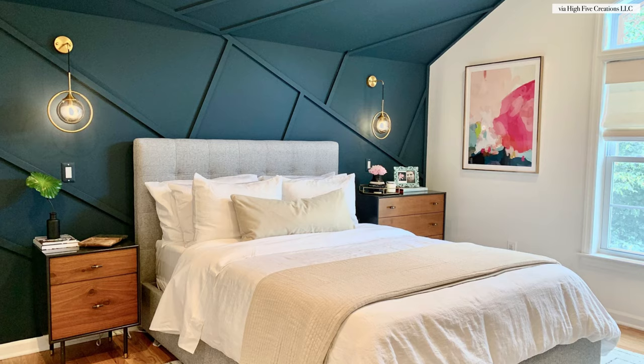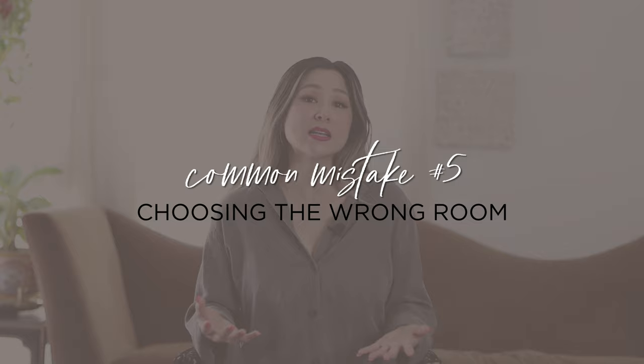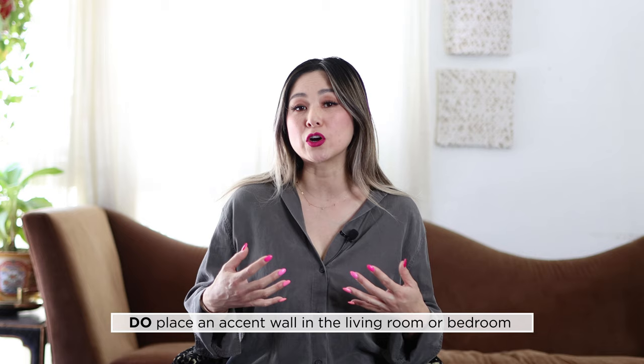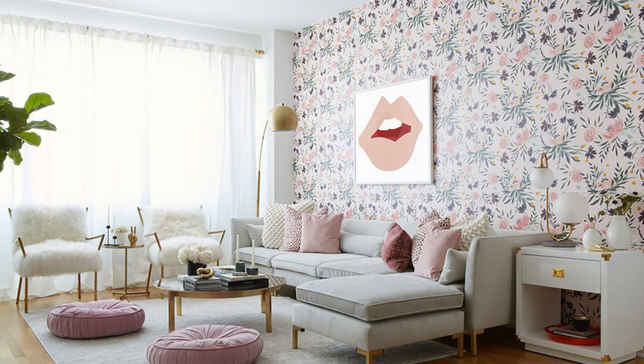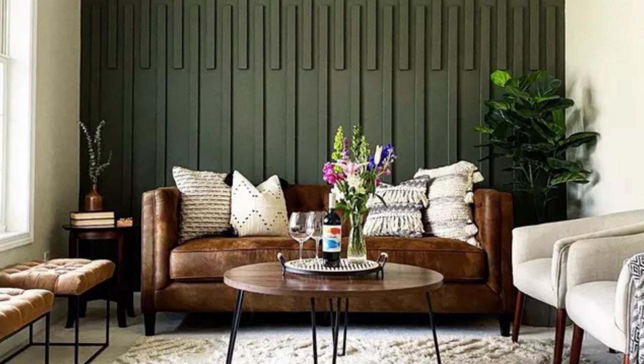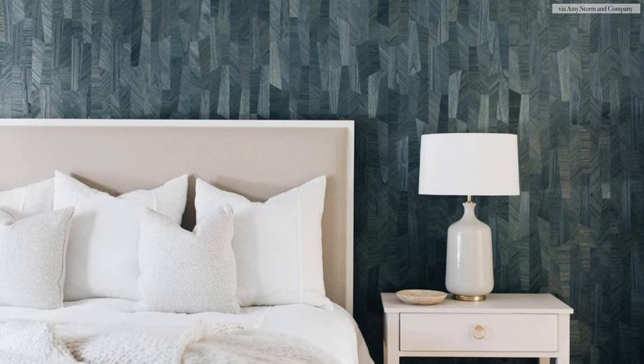Do place this accent wall where you'll see it most. Accent walls and feature walls look amazing in living rooms and bedrooms because there are clear focal points to play with. In the living room, the focal point might be the fireplace or the wall behind the main seating group. In the bedroom, the feature wall is clearly the wall behind the bed.